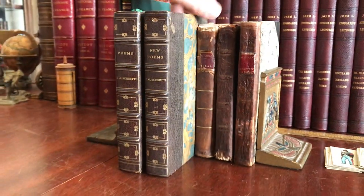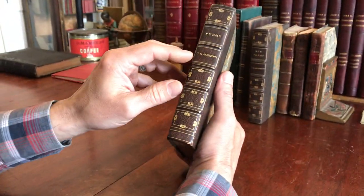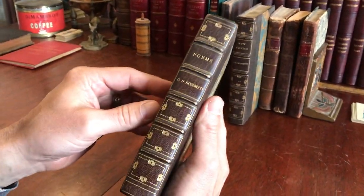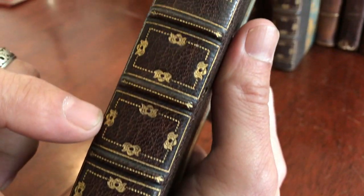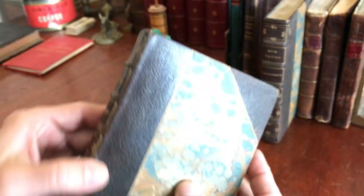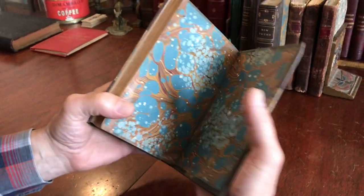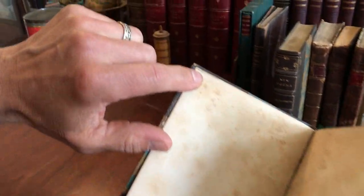We're looking here at a beautiful pair of very early 20th century leather-bound books, both the works of Christina Rossetti. This first one is 'Poems,' in a lovely signed leather binding — a half leather binding with raised bands that are gilt, lovely floral gilt outline rules within the compartments. The boards are marbled paper, the top edge of the text block is gilt, and there are marbled endpapers.